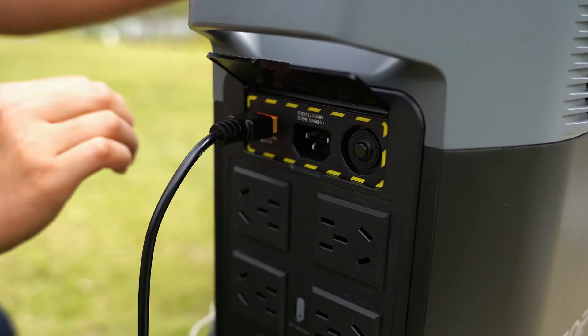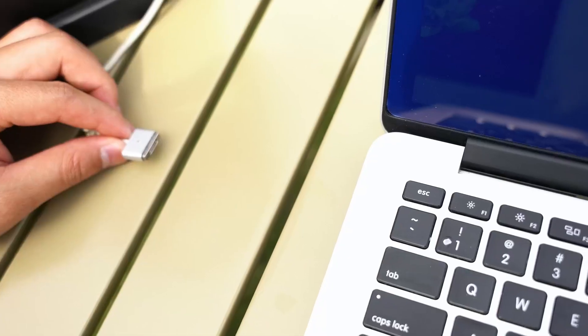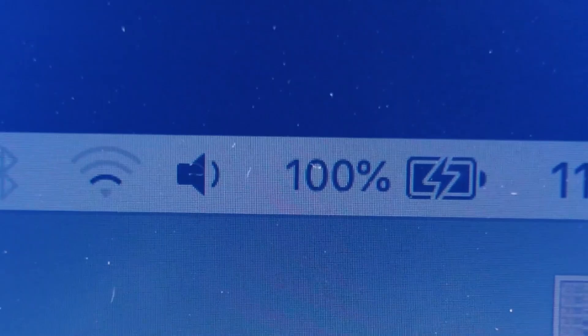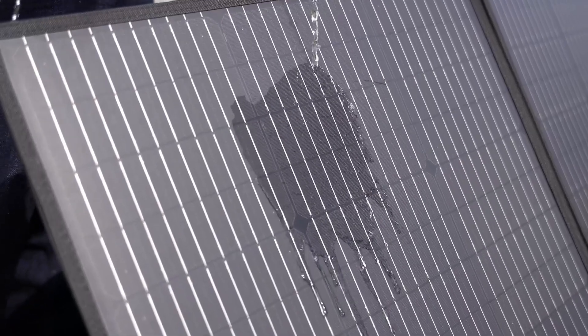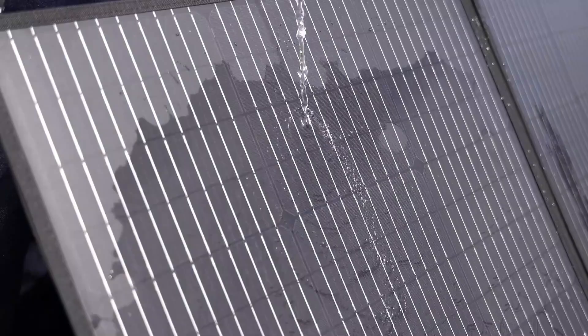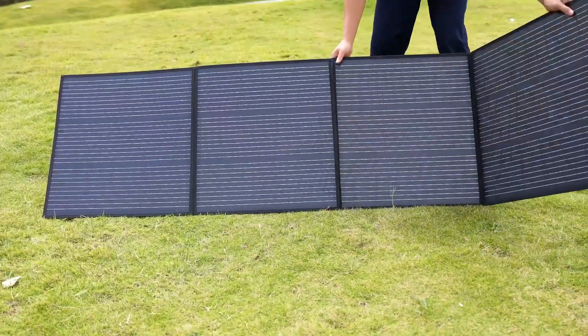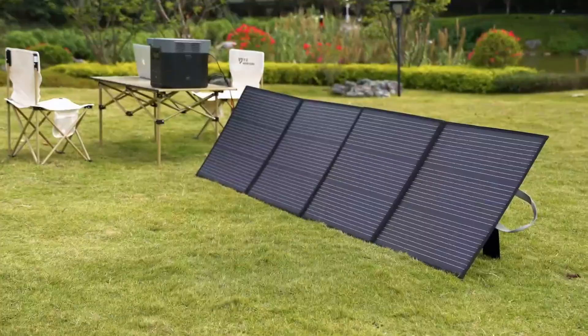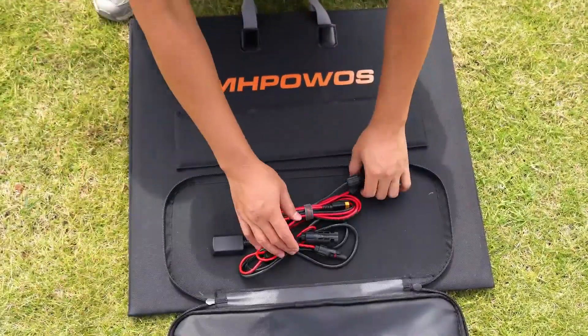It's IP67 waterproof, lightweight, and folds up with durable handles, making it a dream companion for RV trips, fishing weekends, or mountain hikes. Unlike some panels, it handles tough weather like a champ. Just ensure your power station accepts the 40V input before buying. If you're serious about off-grid independence and reliable solar charging, this one's absolutely worth it — solid, portable power tested for real-world adventures.